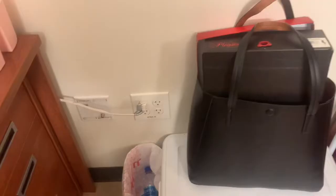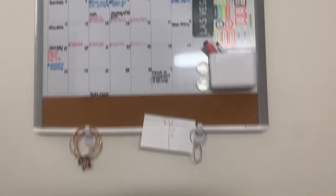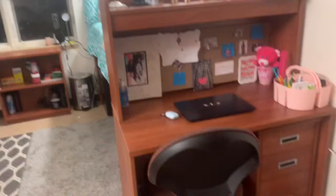Up here is my schedule board — I love this board. I recently just put my jewelry right here just to make it easier for me to grab and go, because usually I keep my jewelry in the drawer all the way down there inside of a little bag. Anyways, moving on to my desk — it's so cute.